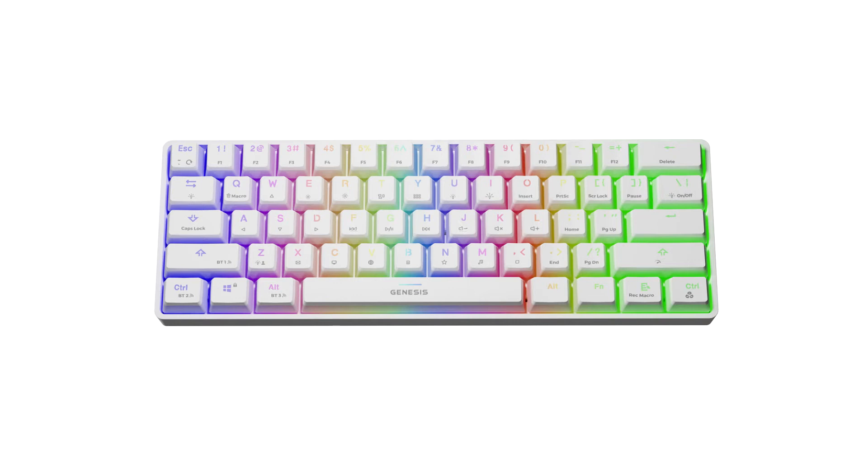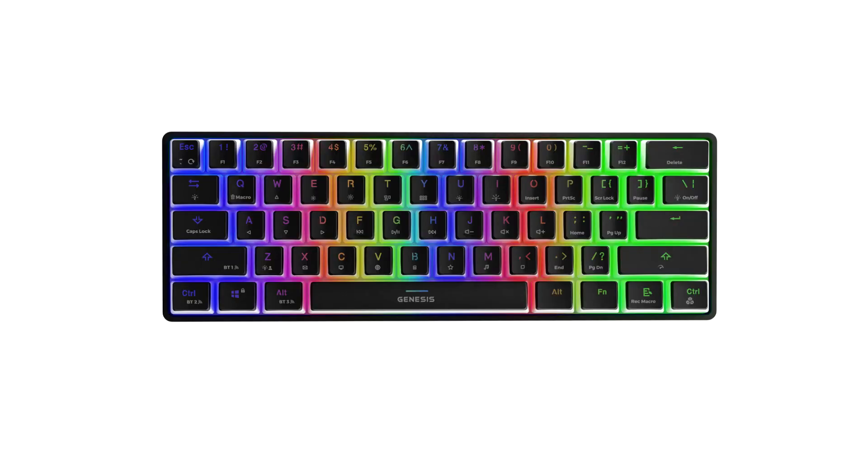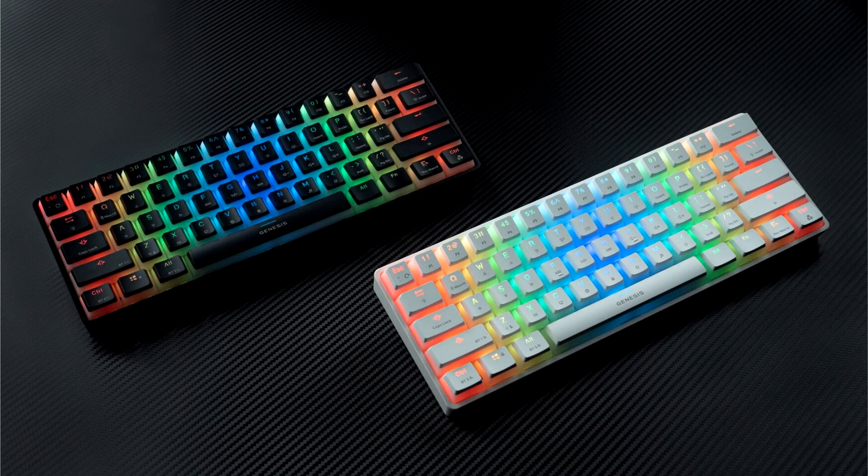The Genesis Thor 660 is a wireless mechanical keyboard equipped with Gateron Red switches with durability of up to 50 million clicks. They are designed for fans of linear switches, with an actuation force of 45g ±10g and an actuation point of 2.0mm ±0.6mm.